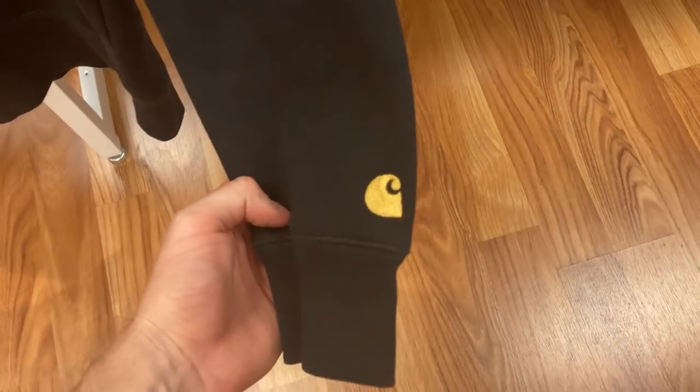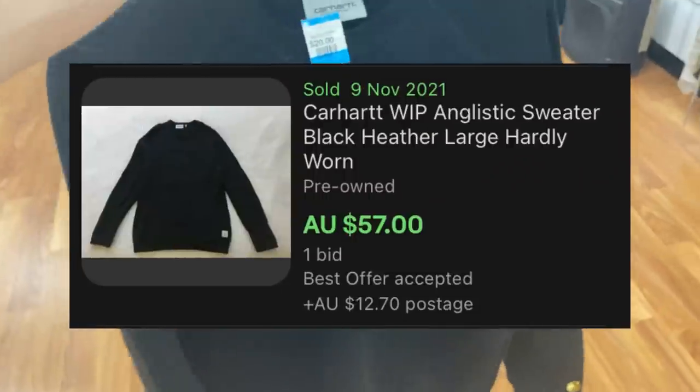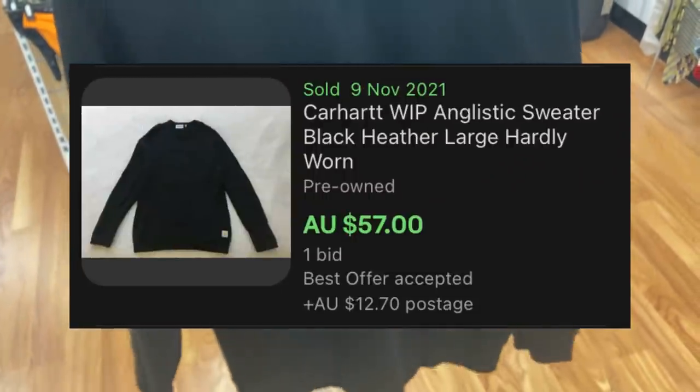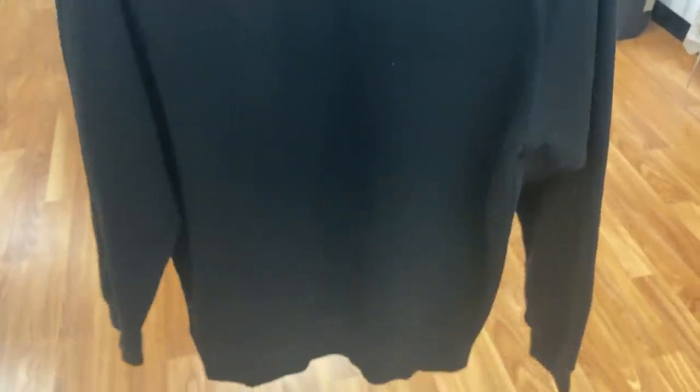The first item of the day is this Carhartt sweater — plain black, size medium, $20 price tag on this one. I know it comps pretty well on eBay, but is $20 just a little bit too steep to be buying for a single item of clothing? Let me know.